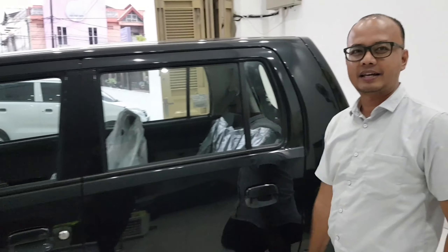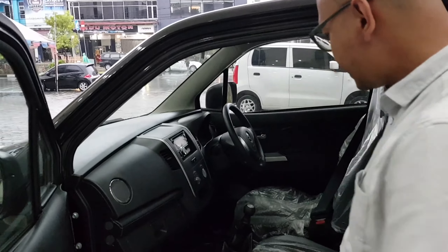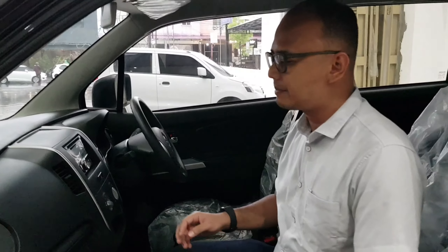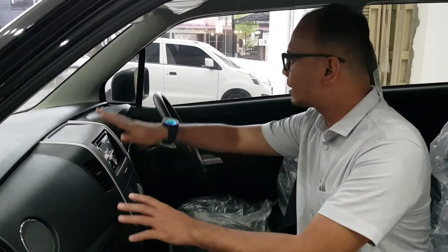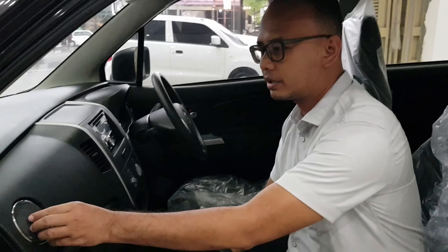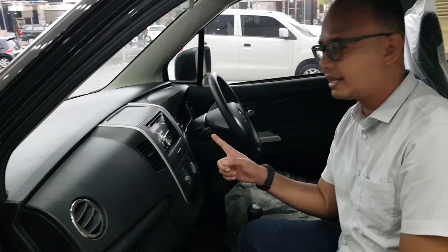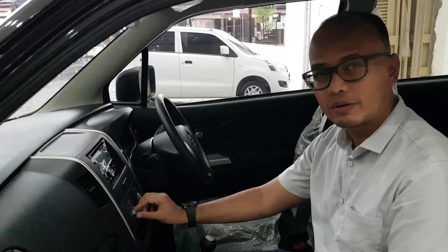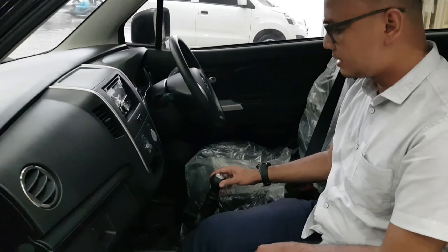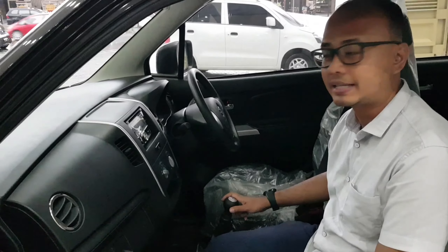Oke, kita lihat bagian interior. Nah, interiornya sendiri, di sini beda dengan yang GL ya guys. Untuk dashboard-nya ini sudah hitam semua. Kemudian untuk sistem audio-nya, ini sudah memakai MP3 dan USB ya guys. Kemudian AC-nya masih manual. Nah, ini handle giginya untuk transmisi manual ya guys, dengan lima percepatan.